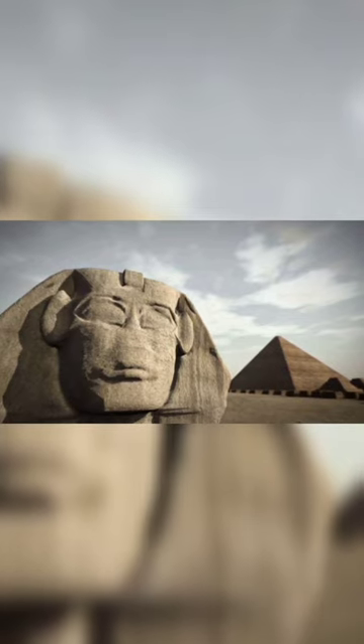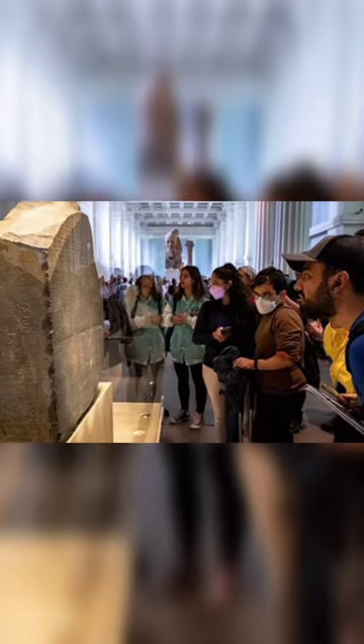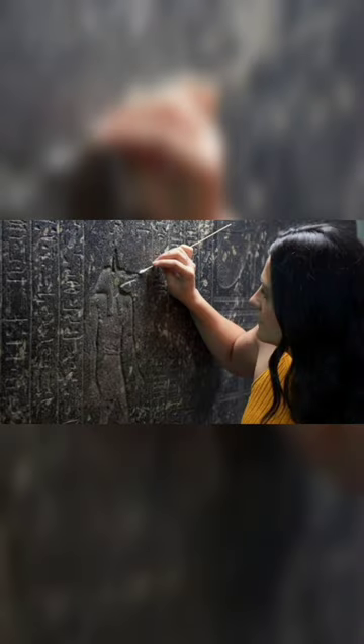When the British defeated the French, they took the stone to London under the capitulation of Alexandria. Since 1802, it has been on public display at the British Museum.